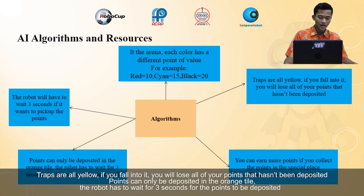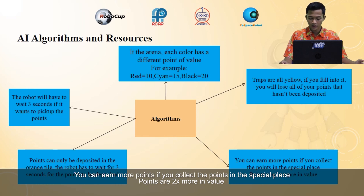Points can only be deposited on the orange tile, and the robot has to wait three seconds for the points to be deposited. You can earn more points if you collect points in the special place, where points are two times more in value.